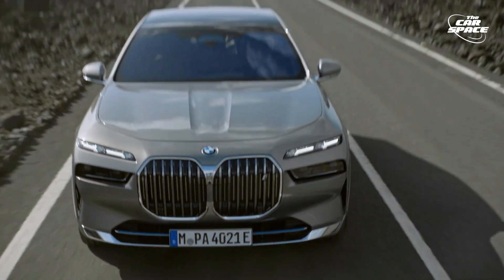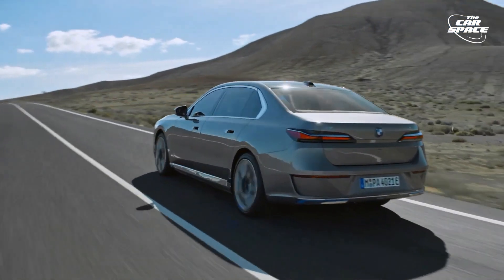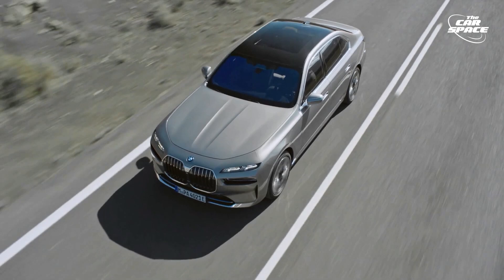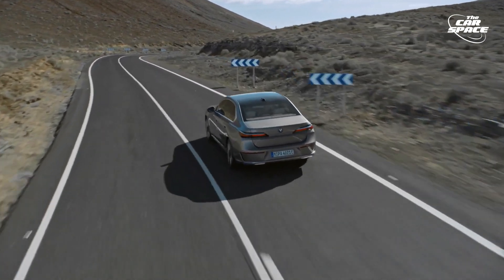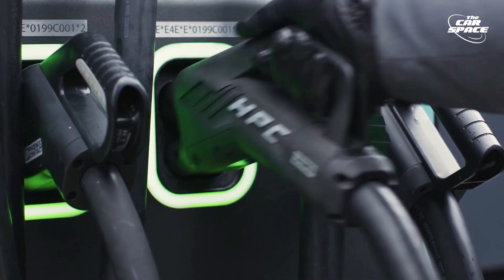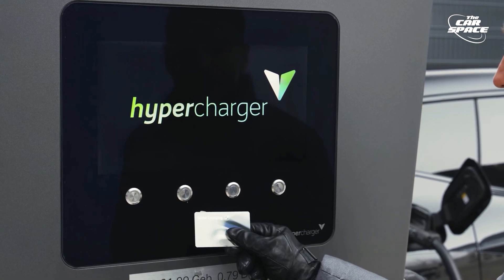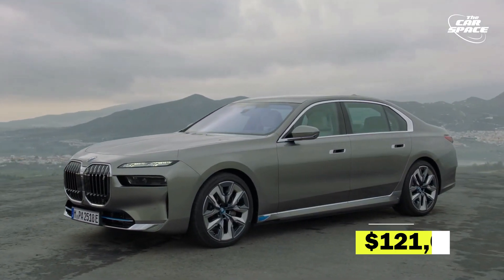For a vehicle of its size, all-wheel drive is standard and acceleration is quick. BMW boasts that the i7 xDrive60 can reach 60 mph in 4.5 seconds. The EPA has yet to give an official range estimate, but BMW claims it should be approximately 300 miles. The vehicle's massive 101.7 kWh battery pack can be charged in as little as 10 minutes using DC fast charging stations. BMW is offering 3 years of free 30-minute charging sessions at Electrify America charging stations with every new i7 sold. The price range is estimated to be around $121,000.